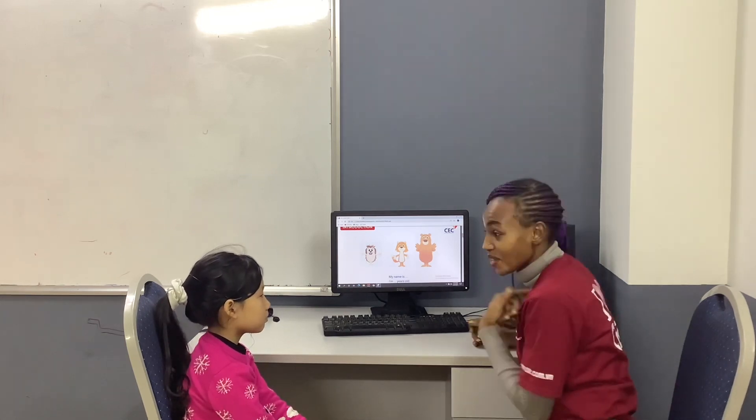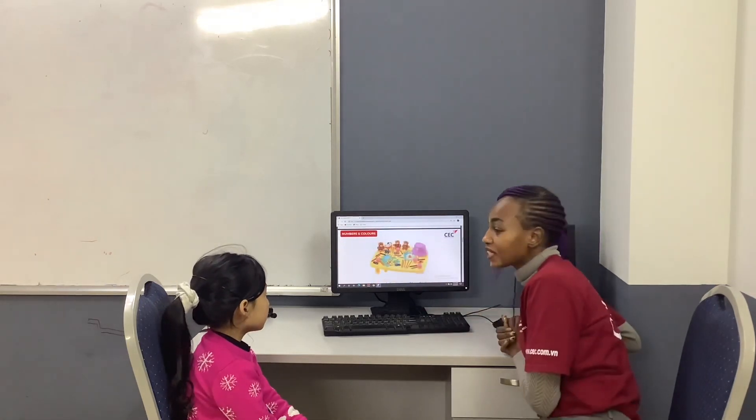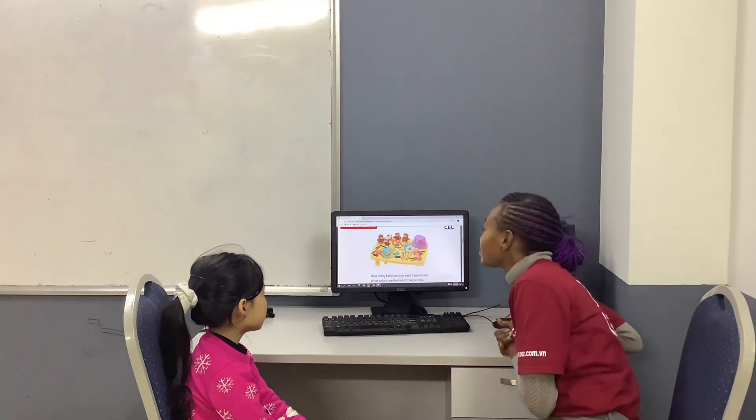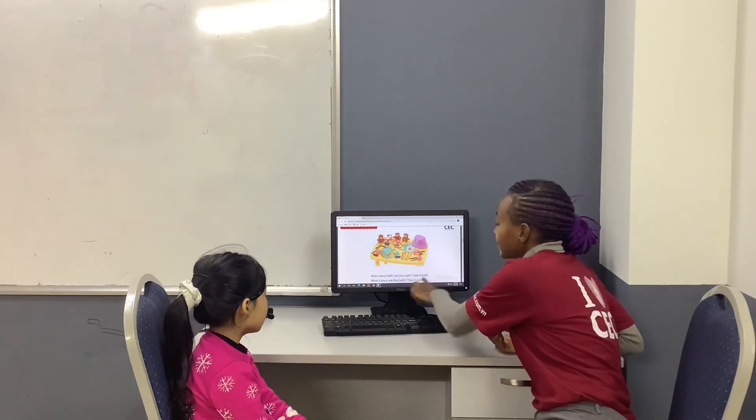Wow, you try to help me here, okay? All right, now, how many balls can you see? I see four balls. And what color are the balls? They are four.